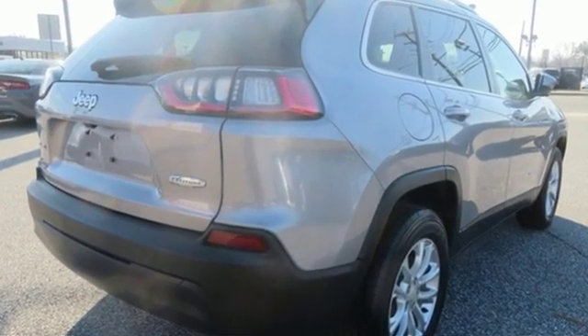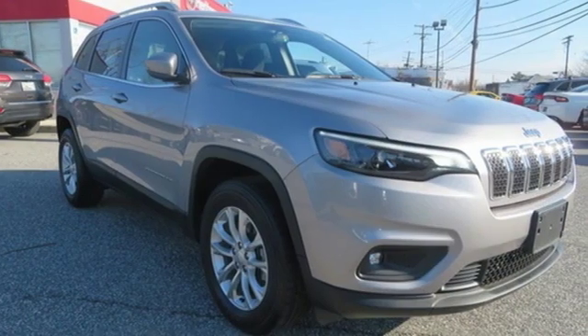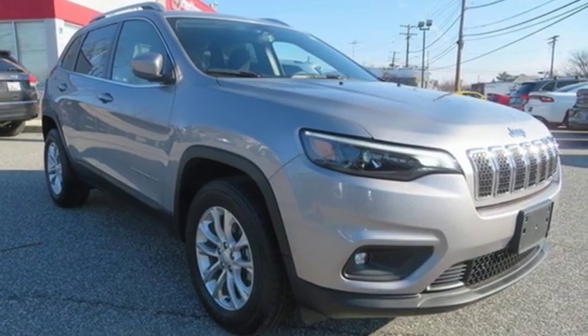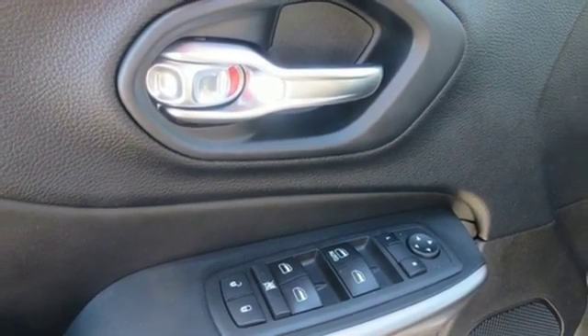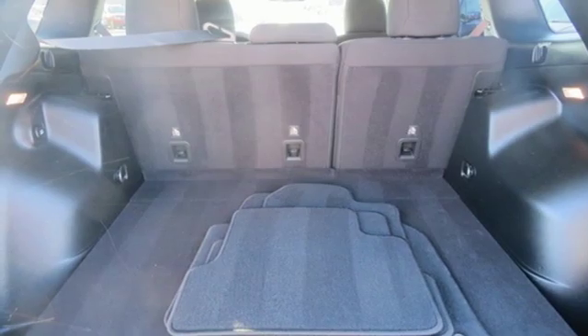The Jeep cargo management system and 60-40 split folding rear seat grant maximum flexibility for your adventures. The touchscreen display, Uconnect, and integrated voice command with Bluetooth ensure you'll have stability with you too.